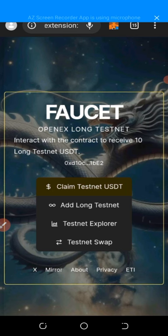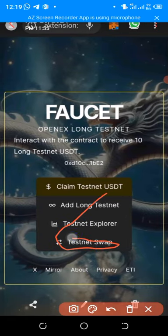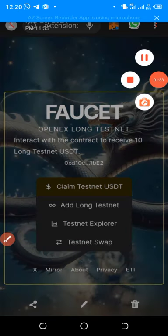This is very simple and not hard at all — I'm not requesting any gas fee or anything extra. Just follow the procedure step by step. I will show you how to swap your 10 USDT testnet tokens to OES, and I'll also show you the OES price showing on PancakeSwap. In the link, you can see options: claim testnet USD, add long testnet, testnet explorer, and testnet swap. Click on that last one — testnet swap.